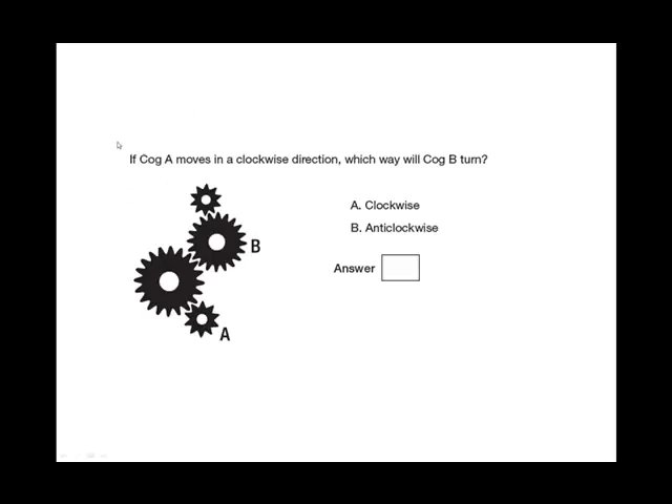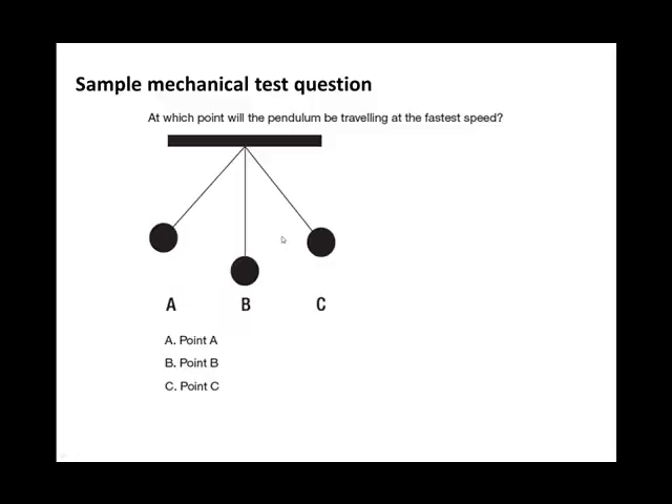If cog A moves in a clockwise direction, which way will cog B turn? Using the principle we've learned: A is going clockwise, the intermediate cog will go anticlockwise, which means cog B will also go clockwise. The answer is A.